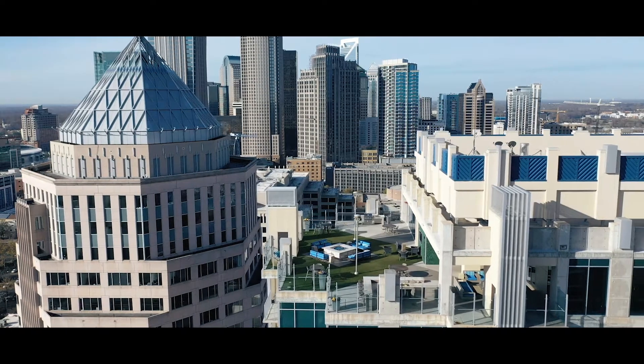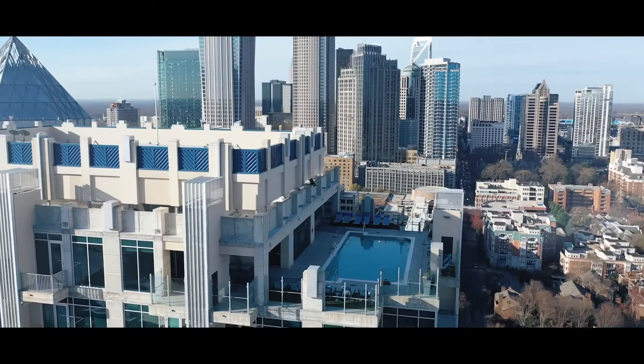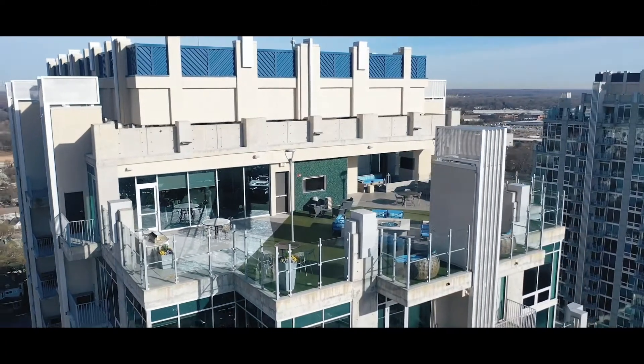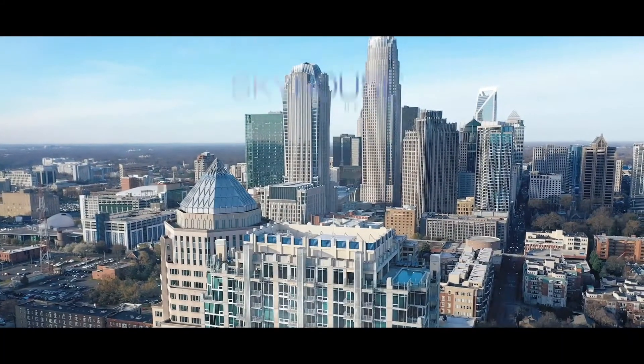Aerial views of the rooftop lounge with artificial grass and a fire pit on one side of the building, and a pool surrounded by lounge chairs on the other, both enclosed with contemporary glass safety walls.